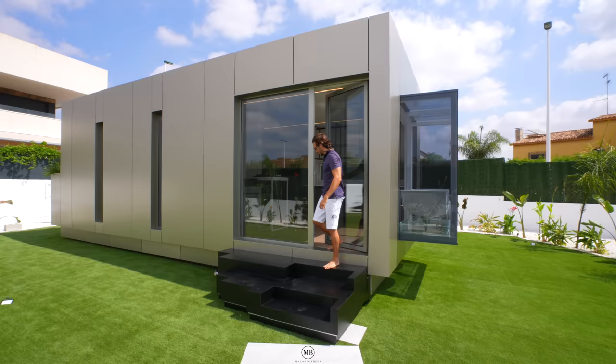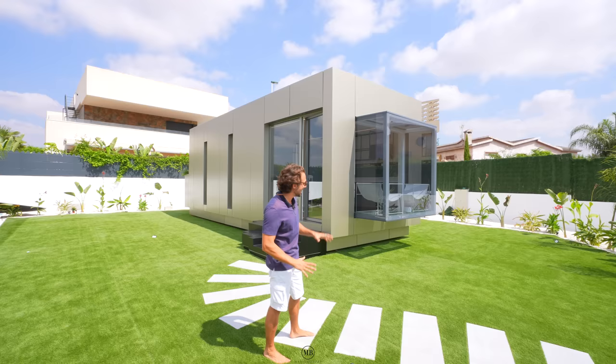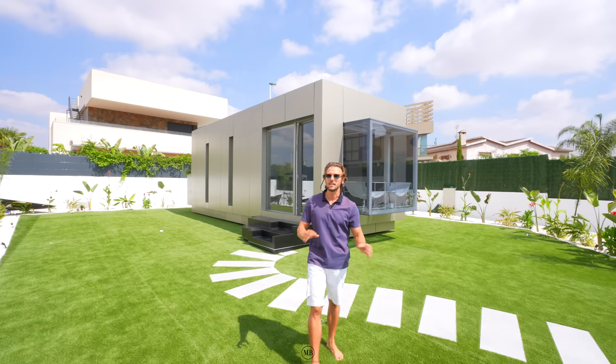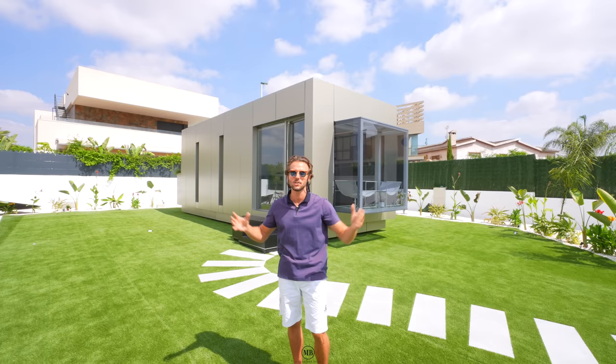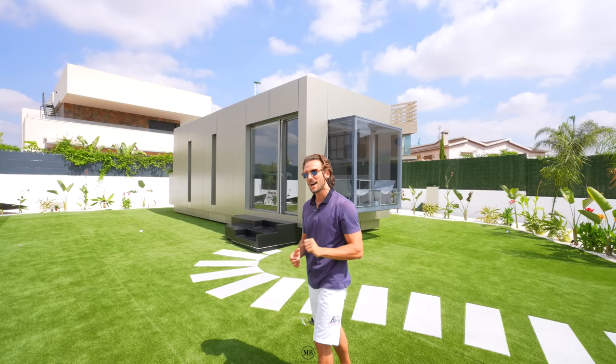Ladies and gentlemen, thank you so much for tuning in to our first property tour of a tiny home - this is a mobile edition. As I said at the beginning, it has axles to put wheels on so you can move it from A to B, though bigger transportation to a distant location requires a different approach - more details on their website. I'm curious if a helicopter could even lift it - let's find out and pin that answer in the comments!